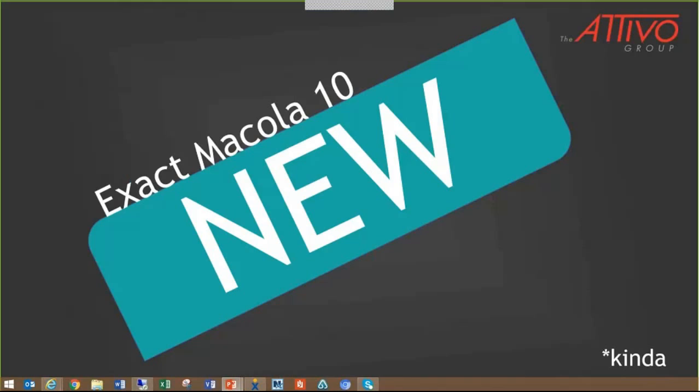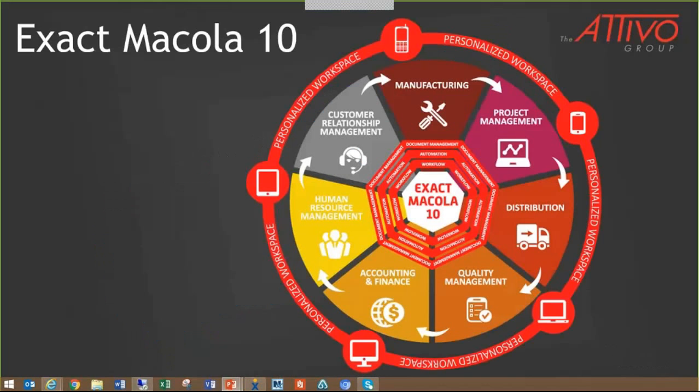Exact Macola 10 first came out in July of 2014, and it was touted as a really new system with all kinds of new functionality. It's true that it does look and feel more modern, and the technology behind the system is a huge improvement. The system will still feel familiar but much easier to use. It's still a huge core ERP system with strengths in manufacturing, distribution, and accounting.